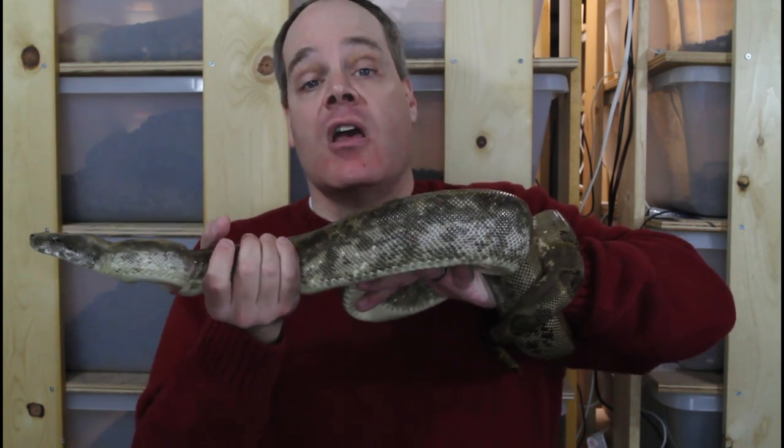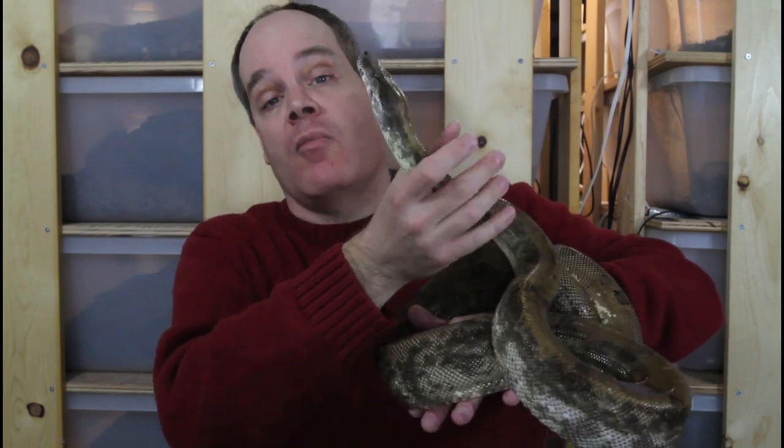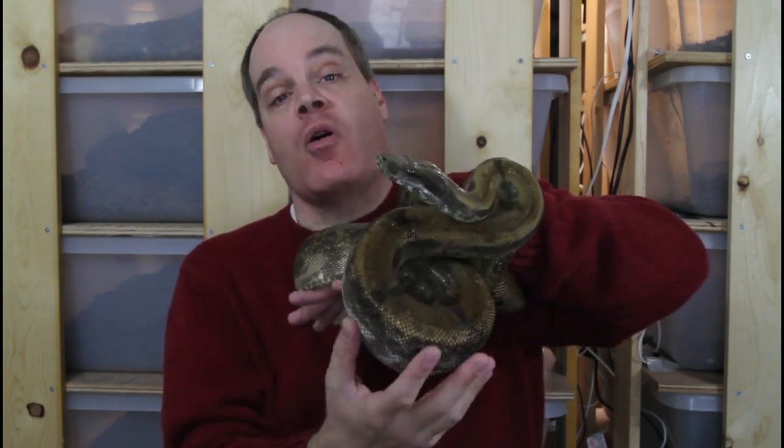They were reclassified as a subspecies of boa constrictor around the middle of the 20th century. And now with the current revision of boa constrictor — elevating many forms of Boa Constrictor Imperator to a full species — a lot of people think of them as a subspecies of Boa Imperator, Boa Imperator Sabogae.